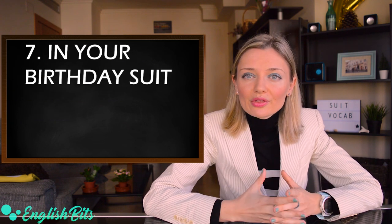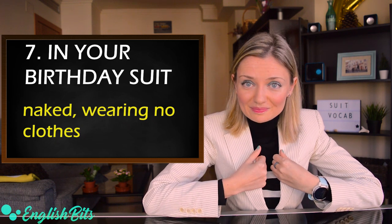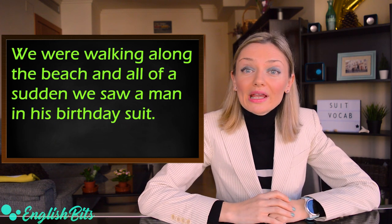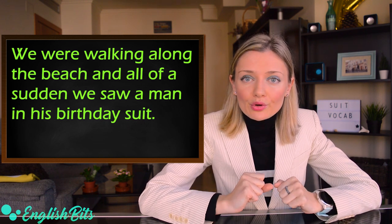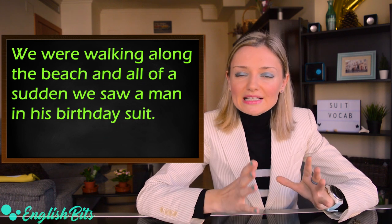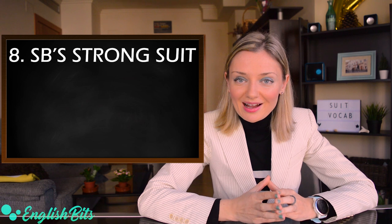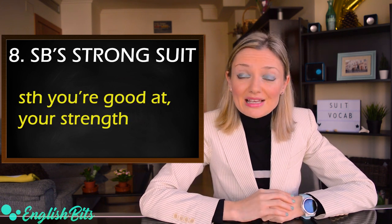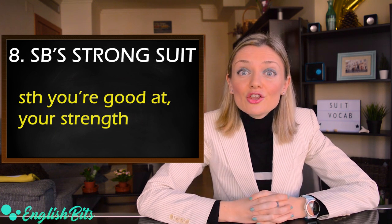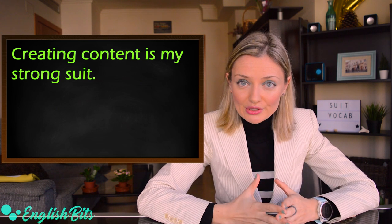Number seven: the idiom 'in your birthday suit', which means naked or without clothes. For instance: we were walking along the beach and all of a sudden we saw a man in his birthday suit. Number eight: 'somebody's strong suit'. It means something you're good at — another way to say your strength. For example: creating content is my strong suit. What is your strong suit? Let me know in the comments below.